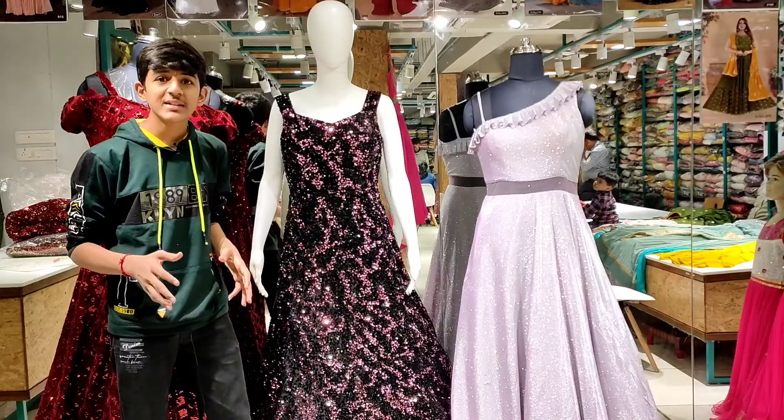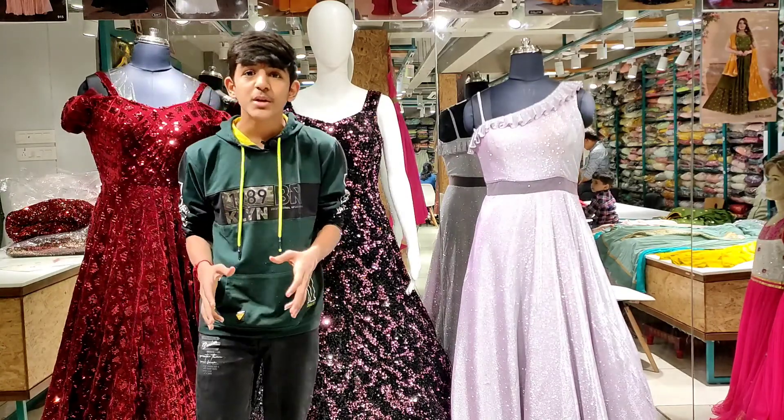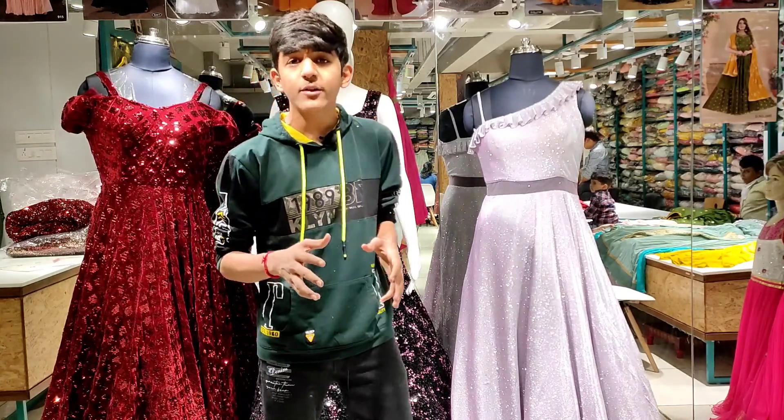Hello, I am from Silky-Sari store. Today I have a new collection — a special gowns collection of fancy and designer gowns.